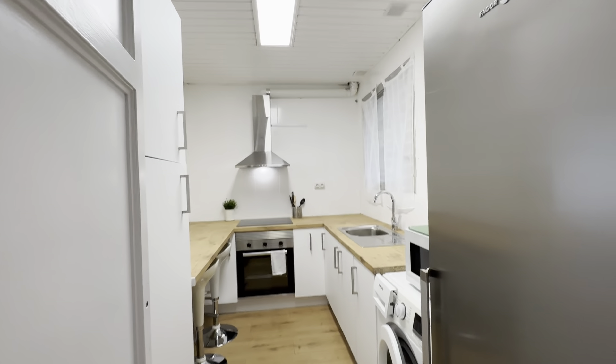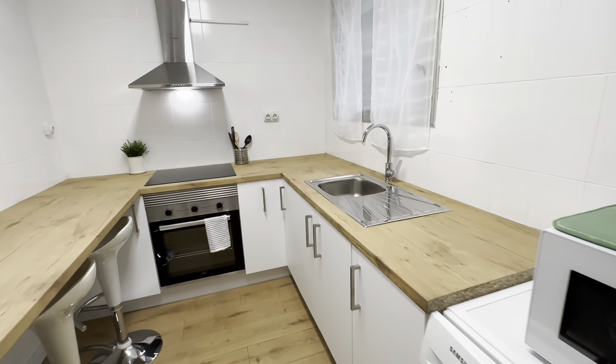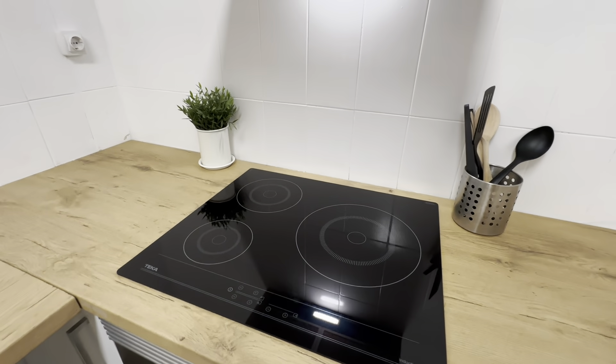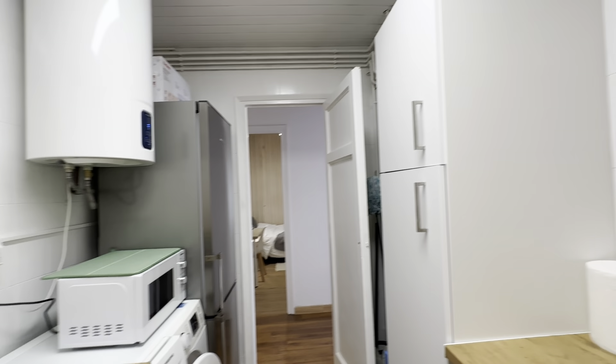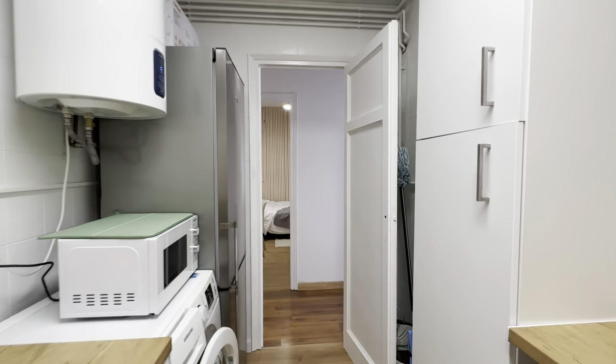Then there's the kitchen, fully equipped with its freezer and fridge, washing machine, microwave, sink, oven, and electric induction stove. And some storage over here. Almost brand new.